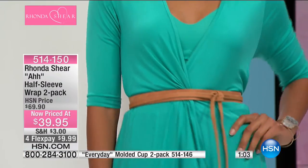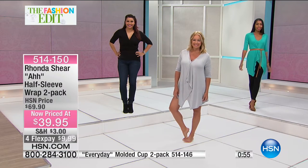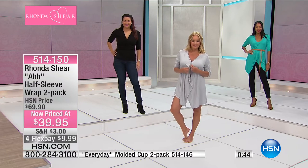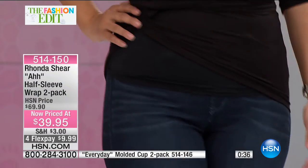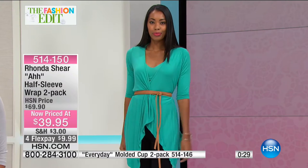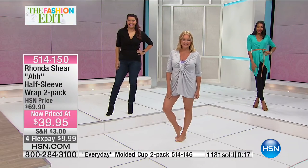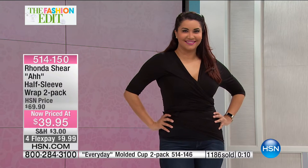With a little belt cinched at the smallest part of the waist — a completely different look. Throw on some leggings (great deal coming up) and you have another style. Rhonda wears the wrap around the house too — that comfortable. It's T-shirt soft, great fabric, washes beautifully, no ironing needed. Wear the tank with a black skirt and the wrap with shiny jewelry and it becomes a cocktail dress. Perfect for one-suitcase travel — a piece you can throw over so many different looks.